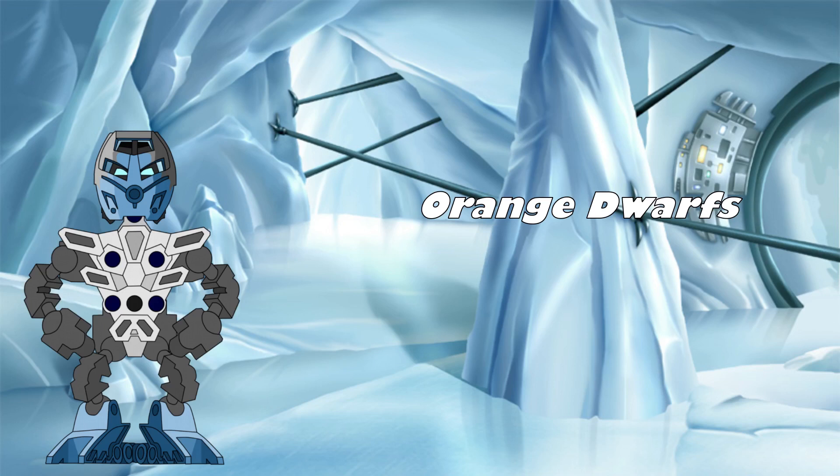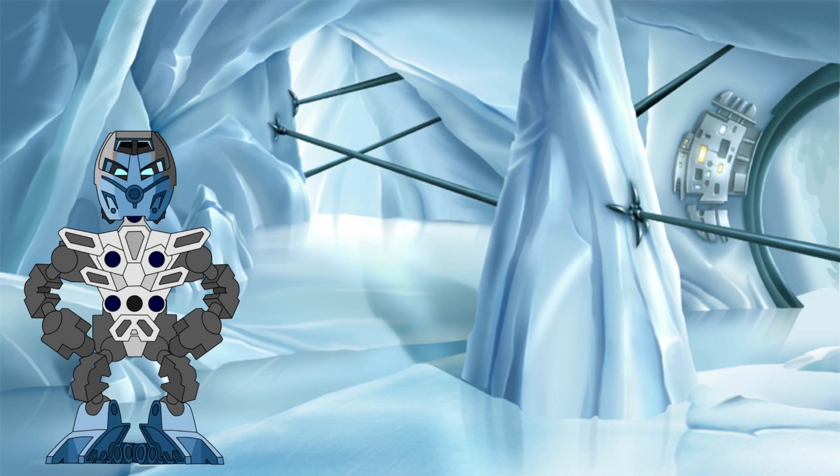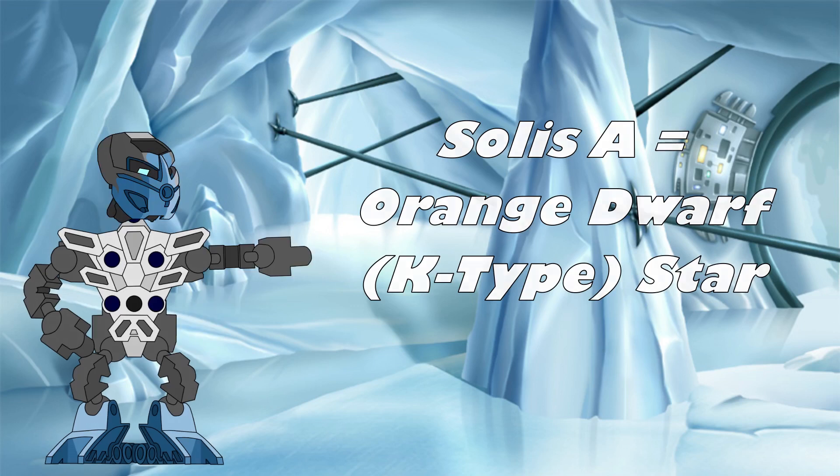Being a lower-mass stellar type, orange dwarfs can last far longer than even our own Sun, with lifetimes ranging from 17 to 70 billion years depending on their mass, giving more than enough time for complex life to evolve on the planets orbiting them. They have other advantages for the evolution of life too, emitting a reduced amount of harmful UV radiation compared to other star types, and while being a lower-mass stellar type, their habitable zones are still far enough away from the star to avoid tidal locking of their planets, aiding in their habitability. So, taking our prerequisite of being able to host a large number of habitable worlds into account, a K-type or orange dwarf-type star is our best bet for Solus A.